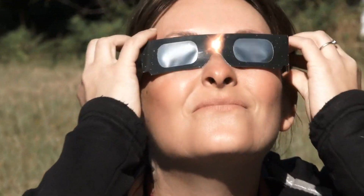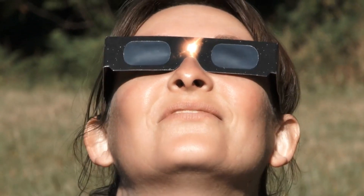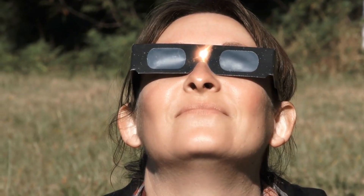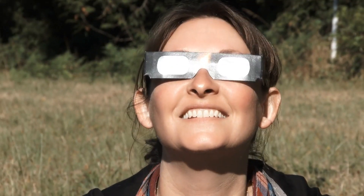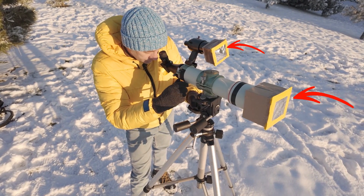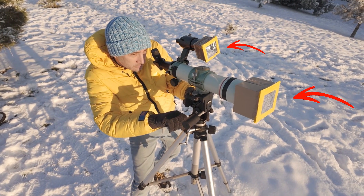At no time is this eclipse safe to view without some form of indirect or proper solar viewing protection. Looking directly, even briefly, at the sun can cause permanent damage to your eyes. And if you want to capture the moment with a camera or your phone, always use proper solar filters.